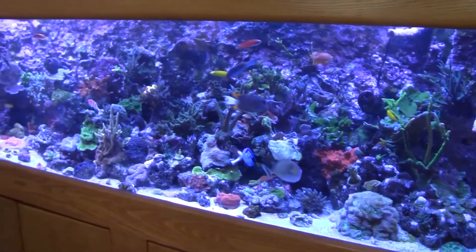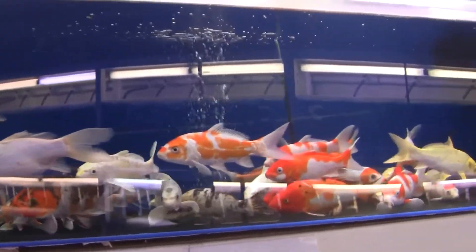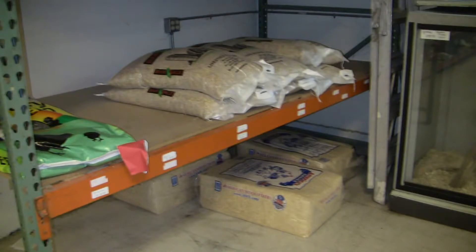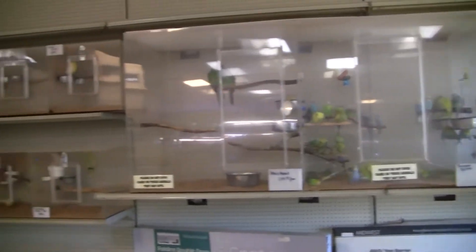All the animals that we sell, we're really well versed in the care of those animals. So if there's something in particular you want or something that we have, we'll definitely tell you how to take care of it. We go as far as selling chickens and all kinds of feed for livestock, as well as any kind of dry goods — dog food, cat food, fish supplies, filters. I've got it all.